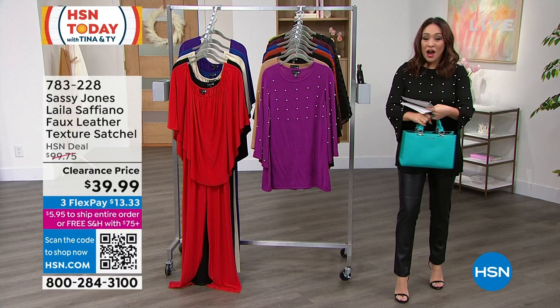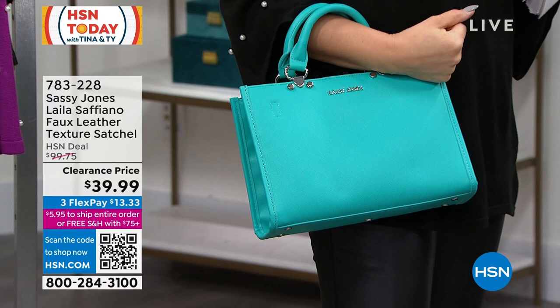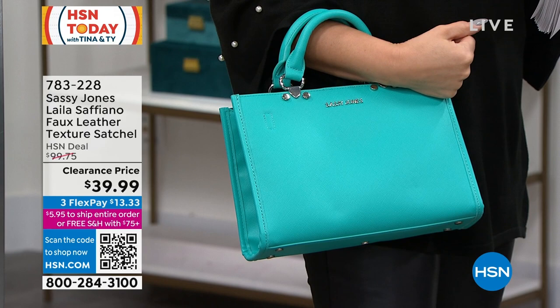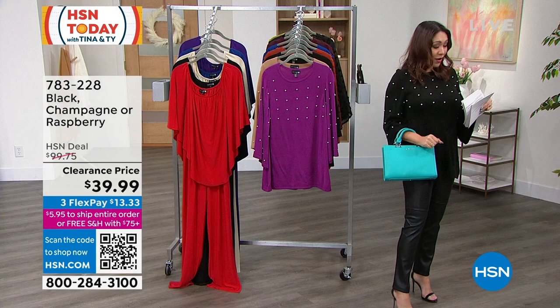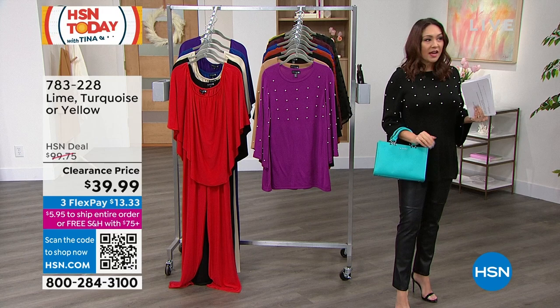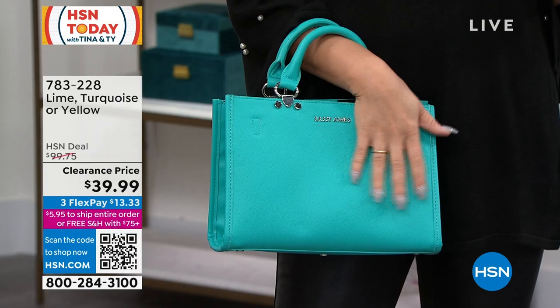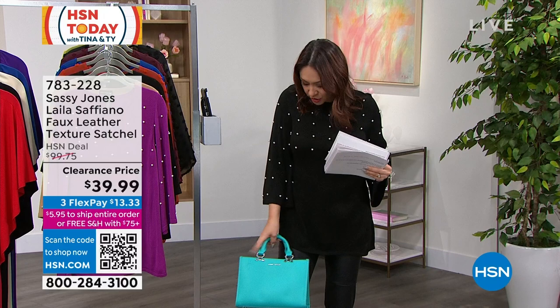Look at this Sassy Jones Layla bag — a beautiful faux leather textured satchel. The producer just dropped the price from $49.99 to $39.99. Tina is wearing it in beautiful turquoise; also available in lime and yellow. It has a retro, 1950s feel with double roll handles. It's a perfect size — not too small, not too big. Item number 783228 — it's featured next hour but you can shop early.